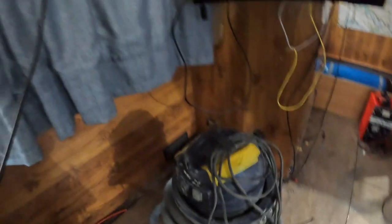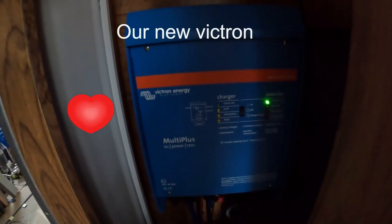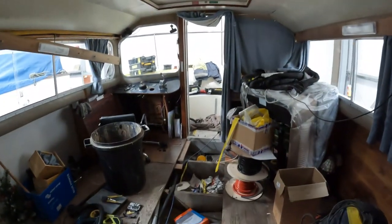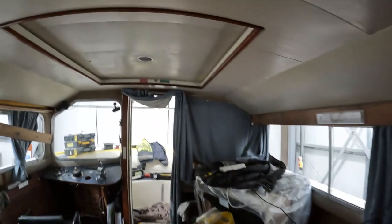Busty bin. Coming on. Now Victron 3000 Plus Multi Plus — charger inverter. So she's coming on okay. Roof's back on. Looking good.